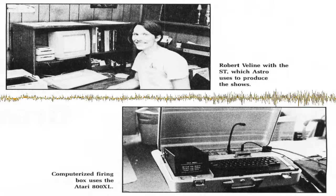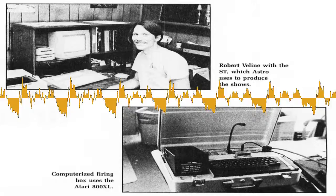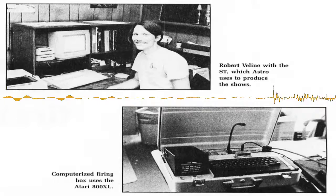I want to hop in the Wayback Machine and talk more specifically about using computers to fire off pyrotechnics. We saw this in an article in ST Log Magazine, July-August 1987 issue. First of all, do you know how this article came about? Did you know the author, Matthew Stern, or how did they discover you?